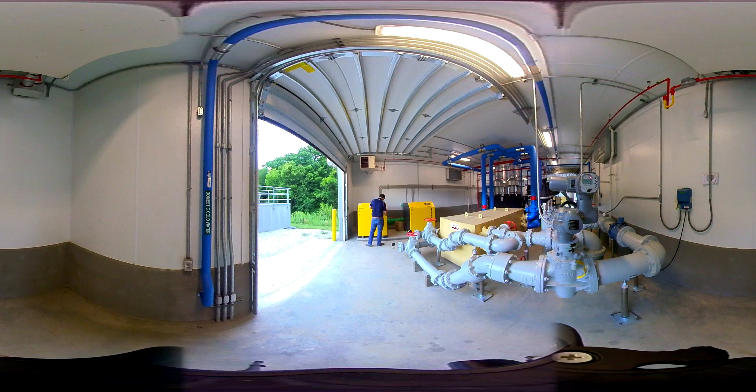The blowers require minimal maintenance — just belt and air filter replacement, and an oil change every six months.